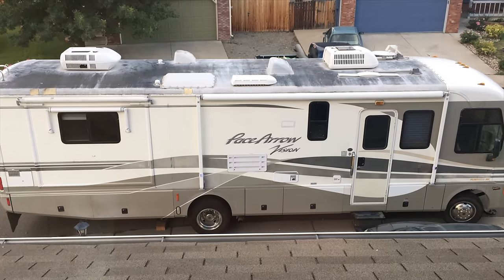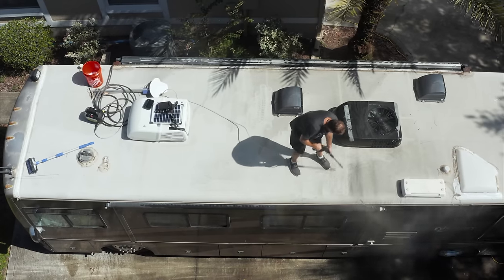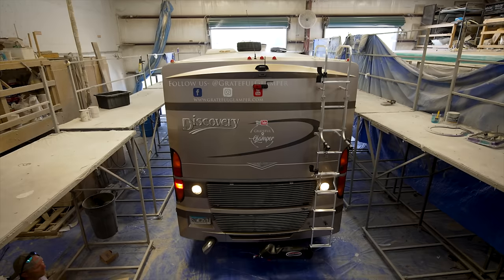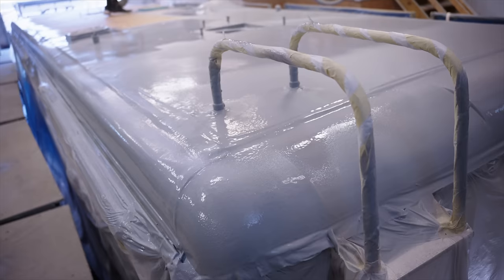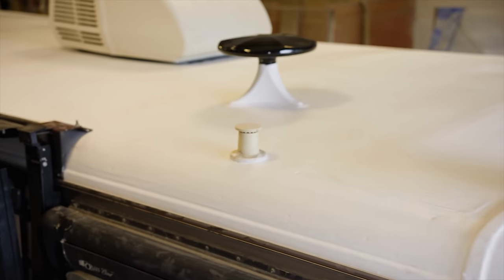RV roofs require maintenance. There are a lot of things sealed up with different types of sealants on the roof, and that sealant needs to be removed and reinstalled essentially as time goes by over the years. We got tired of battling water leaks, so we opted for a lifetime roof from rvroof.com — it's basically a brand new roof, everything is sealed, and it's done for life.